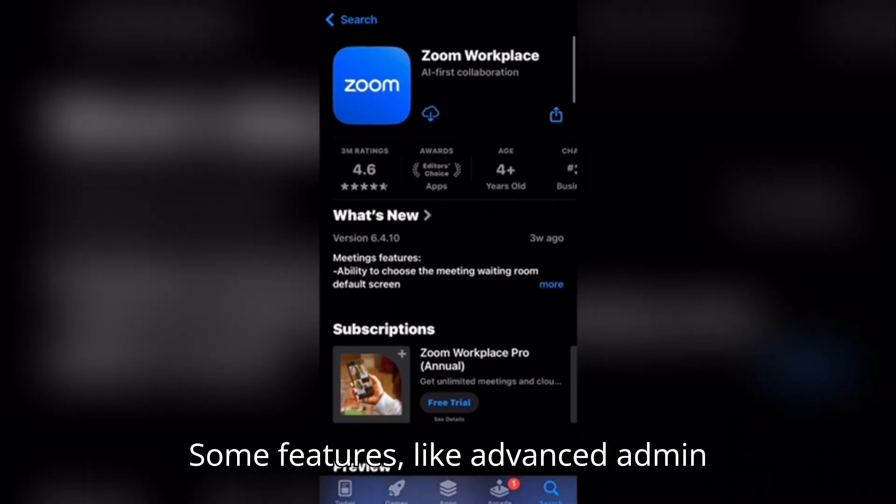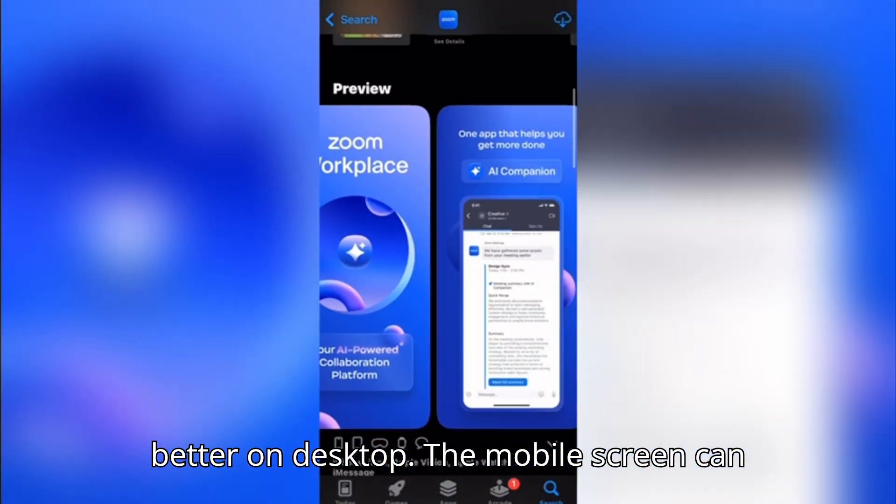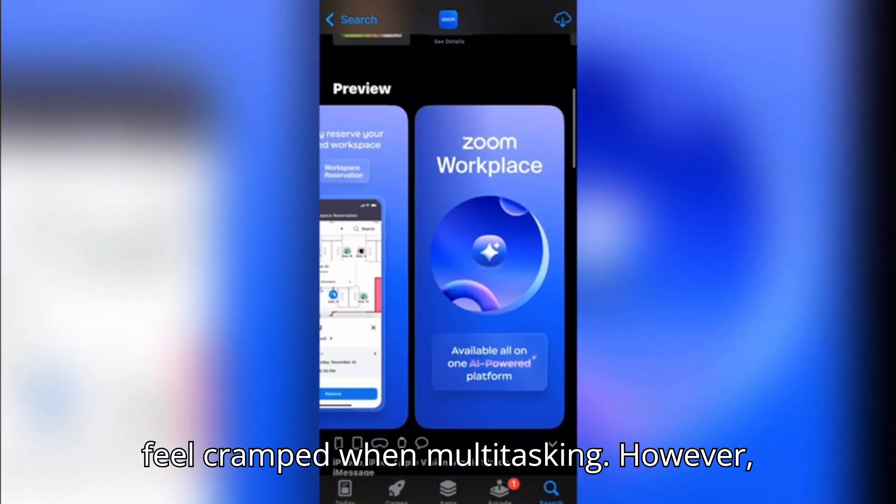Some features, like advanced admin controls and full whiteboarding, work better on desktop. The mobile screen can feel cramped when multitasking.